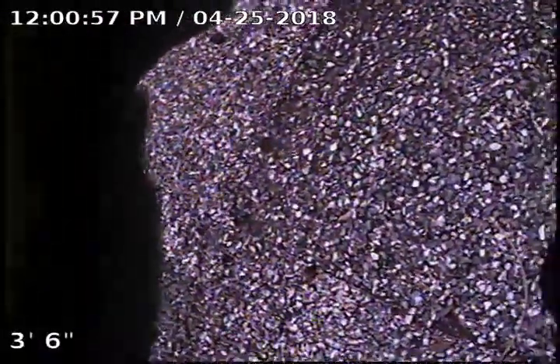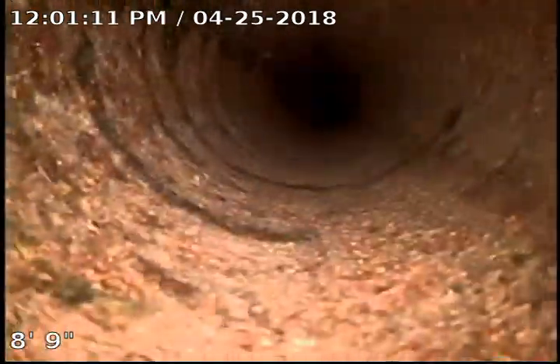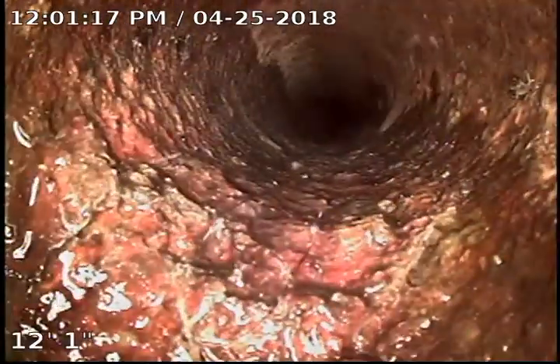We are at 10615 Yunker Drive in Largo. The homeowner has been experiencing problems with the bathroom on the front right side of the house consistently backing up. So that's the stack that we are going to go down and see what we can find — see if we can figure out why this keeps backing up on her.